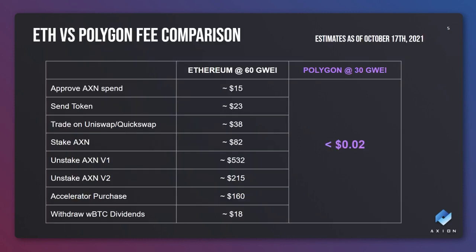Pretty much every transaction required for Axion including entering the accelerator will cost around a couple of cents at most. Once we have launched we will be really ramping up our marketing efforts and bringing in many new investors to the project.